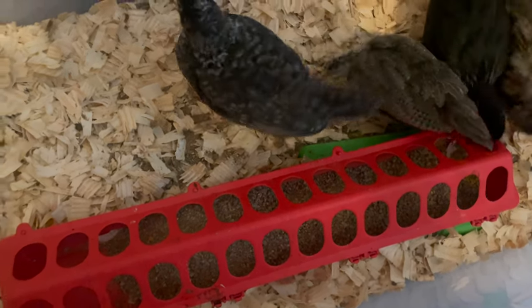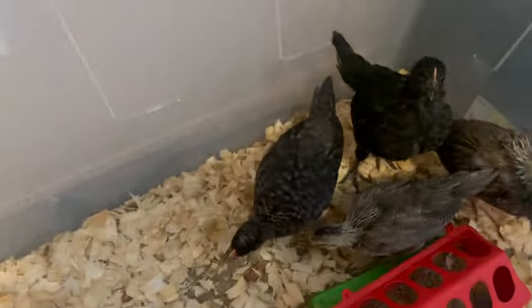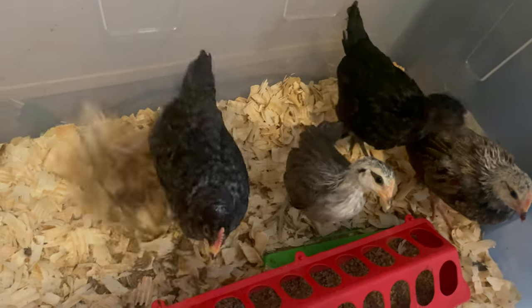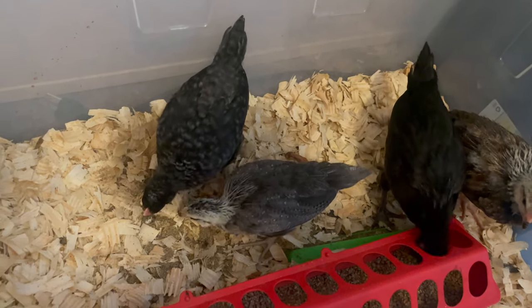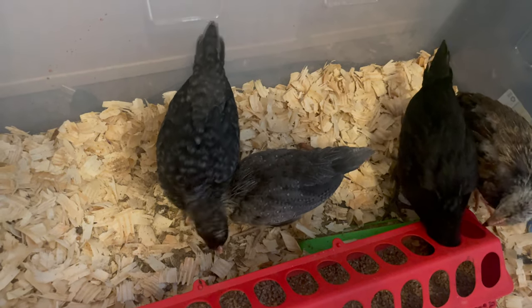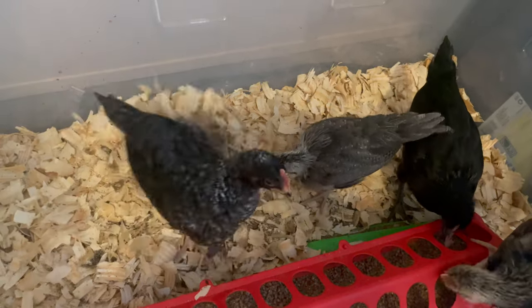I just did it now. I'm also having to change out the bedding probably every two or three days now. It starts to stink even the first day but I just don't have the time to switch it out that often, plus pine shavings aren't cheap. Towards the end when they get quite a bit bigger and are pooping more, it'll probably end up being almost every day that last week or two.